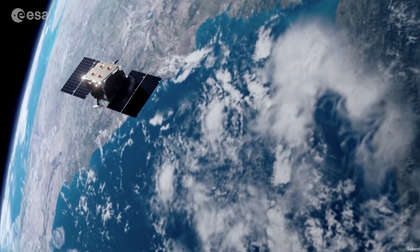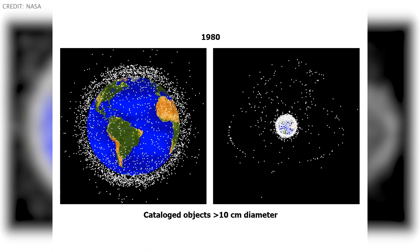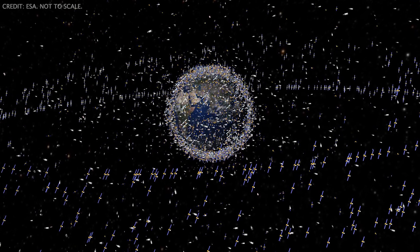Space debris poses a huge risk to operational satellites that provide essential services like weather forecasting and navigation, as well as human habitats like the ISS and future commercial space stations. These pieces of debris are traveling more than 10 times the speed of a bullet, and at this speed, even a tiny fleck of paint could completely disable or destroy a spacecraft. If we don't clean it up, we're just going to keep making more debris at an exponential rate, and eventually could create impassable debris fields around our planet, locking us in and cutting off access to critical satellite infrastructure.